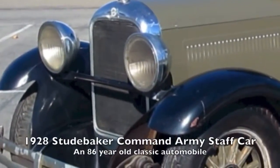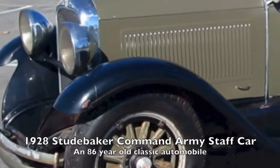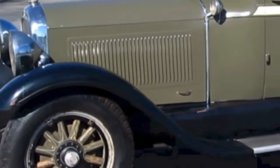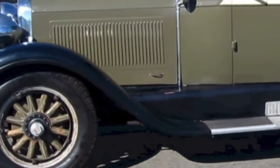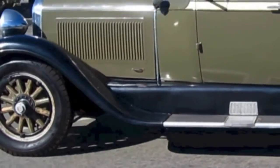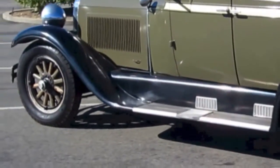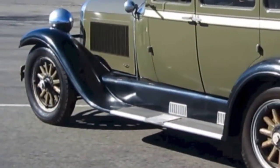Our very own piece of Studebaker history: a 1928 Studebaker Commander Army Staff Car. This car was on exhibit at the Travis Air Museum in Fairfield, California. It features a 120-inch wheelbase powered by the Studebaker 354 six-cylinder gasoline engine driven through a three-speed manual transmission.